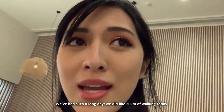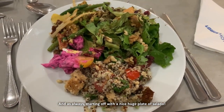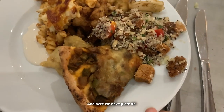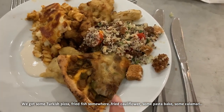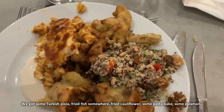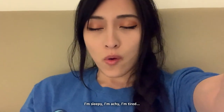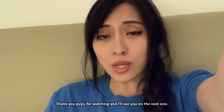Back here again for dinner. We've had such a long day — we did about 20 kilometres of walking today. Starting off with a nice huge plate of salad, and here we have plate number two: some Turkish pizza, fried fish, fried cauliflower, some pasta bake, some calamari. I'm sleepy, I'm achy, I'm tired. Thank you guys for watching and I'll see you on the next one. Goodbye!